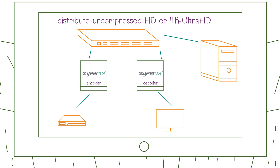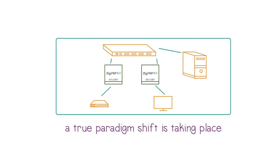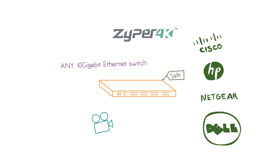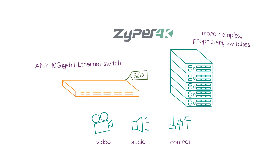And it's also here, within this infrastructure, that a true paradigm shift is taking place. Because with Zyper 4K, you can utilize almost any off-the-shelf 10-gigabit Ethernet switch to distribute video, audio, and control in place of more complex proprietary switches required by existing conventional providers.